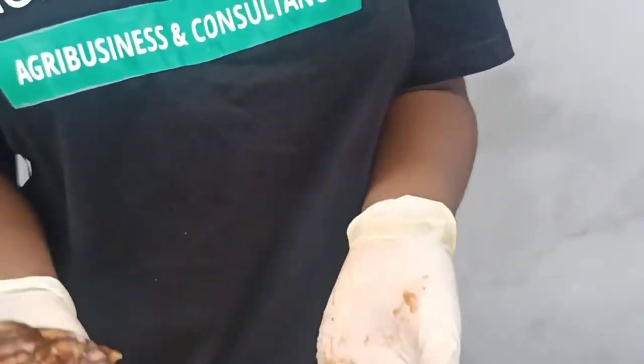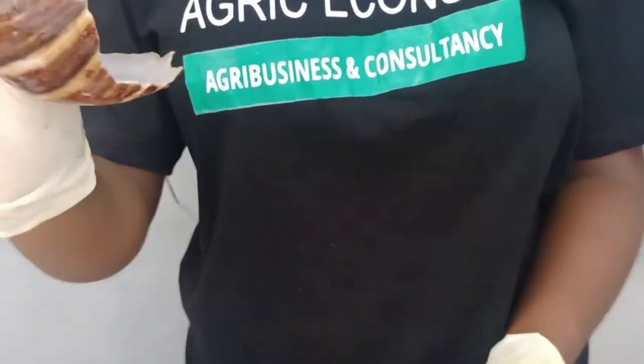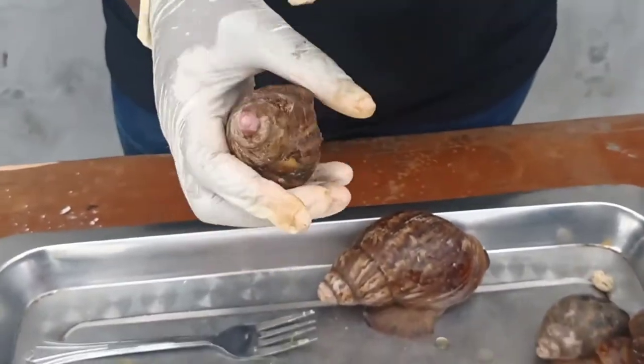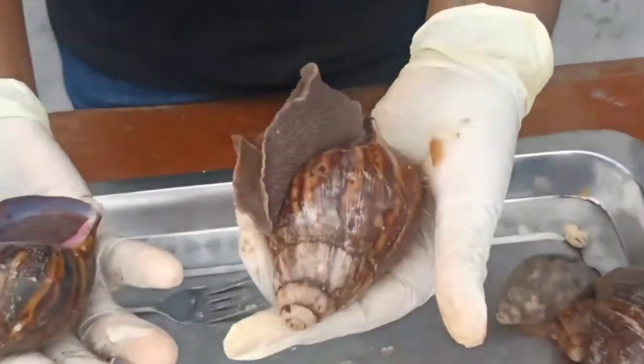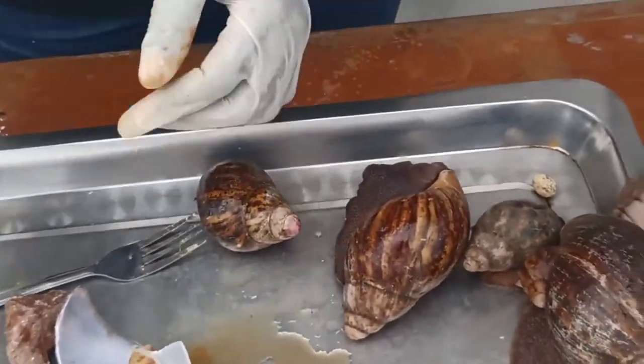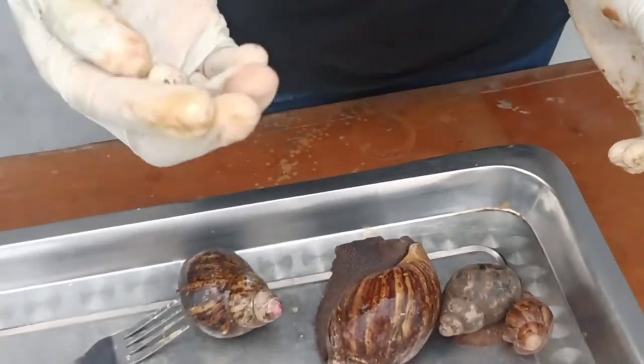Another opportunity is the snail shell. It's used in feed meal — it can be given to the snails themselves or to other animals to boost their growth and health. So you can see there are a lot of opportunities in snail farming, not just the meat: the egg, the caviar, the hatchlings, the baby snails, and other sizes of snail.